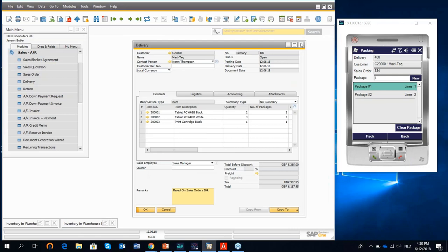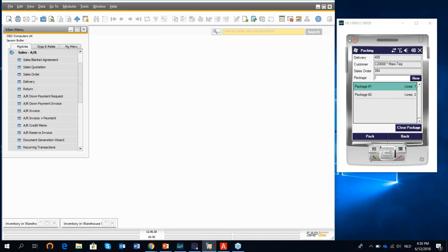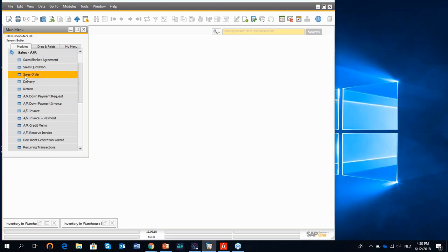That was a quick overview of how we support SAP Business One transactions with Prodimex Scan. We can have follow-up webinars on Prodimex Scan to illustrate other functions. But for this first webinar, I would now like to switch over to Prodimex WMS.